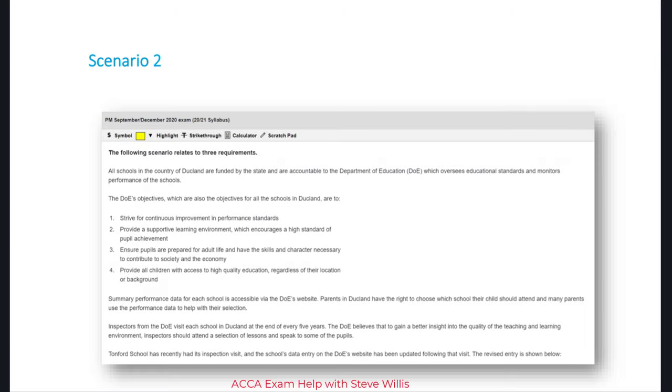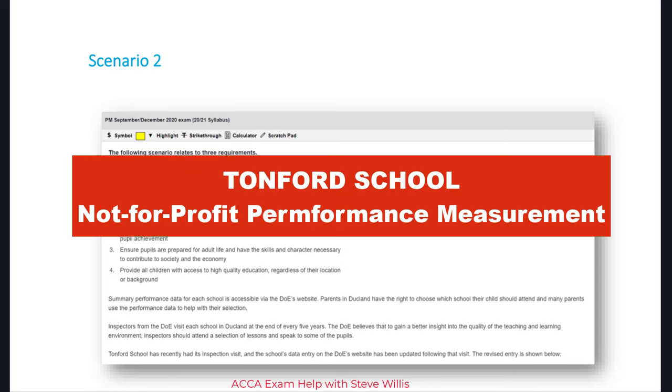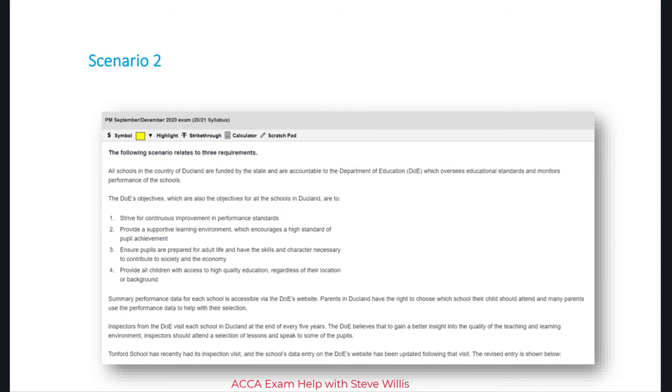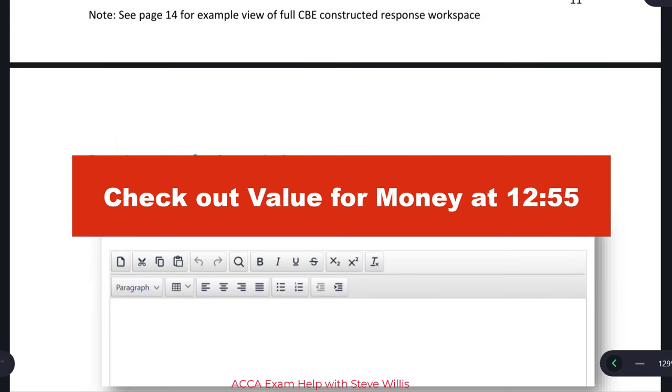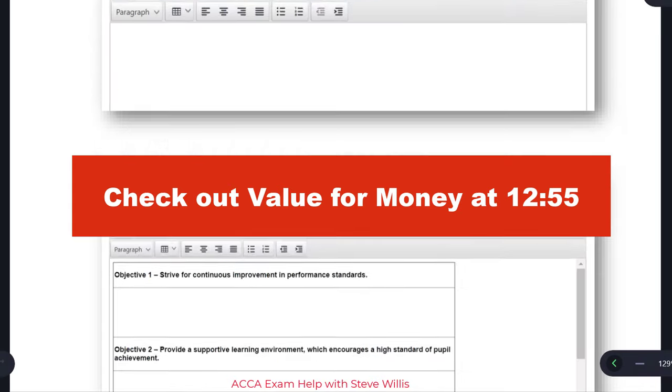Hello and welcome, performance management students. Steve Willis here. In this video we're going to look at performance measurement of not-for-profit organizations. We're going to look at question Tonford School from the September-December 2020 exam. You can download the exam and my solution in the description below. I'll take you through the exam questions, but it's also important that we talk about value for money. Watch the video to the end, or jump to minute 13 if you want to see how to deal with value for money.